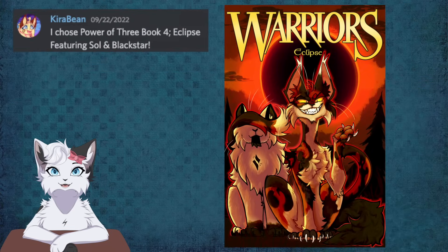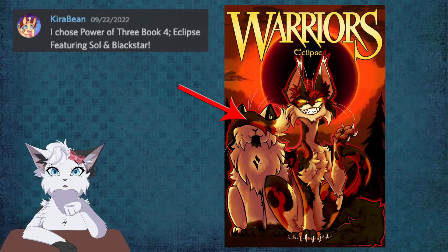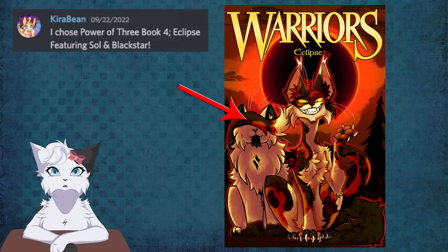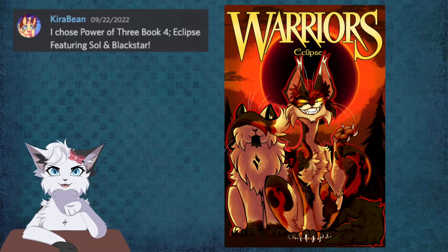The only book chosen twice in this video is Eclipse, because Caribbean also chose it, and she took a very different approach, bringing Sol front and center. Sol places his tail over Blackstar's eyes, and a little star on Blackstar's chest is split — as of course this represents Sol manipulating Blackstar into abandoning StarClan, essentially to the point where Blackstar was no longer using his own judgement. Again we see the use of red and orange mixed with black. Sol means business.